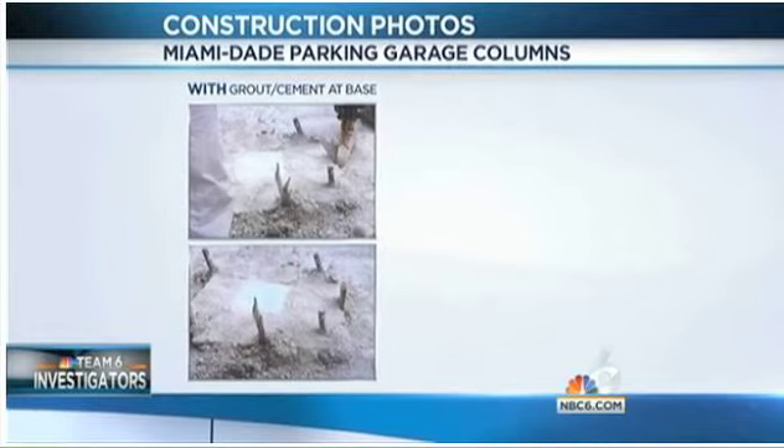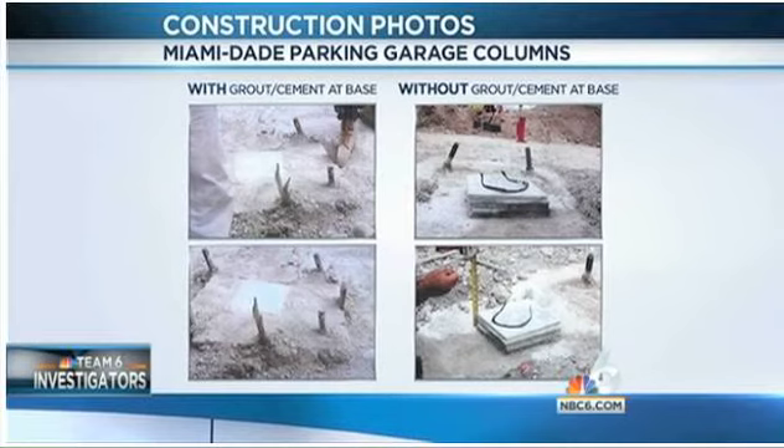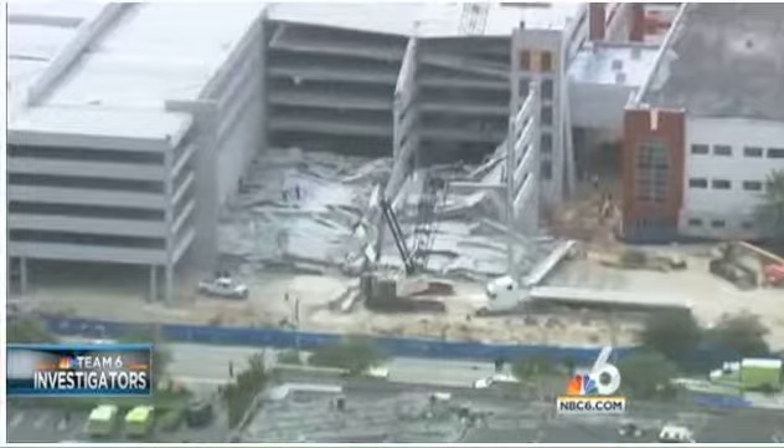Building experts told us that once the columns went in, they were secured further by grouting to seal the columns and make them stronger. But Gonzalez says these photos show columns at the construction site that were not grouted, never further secured, and that made them weaker.